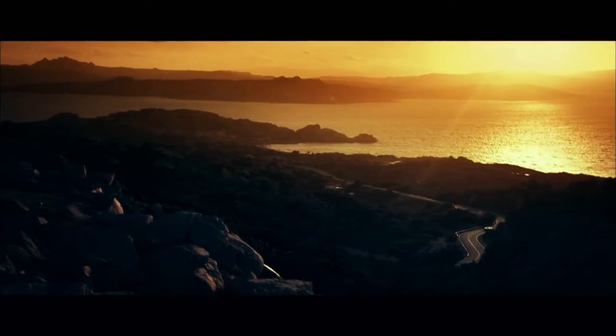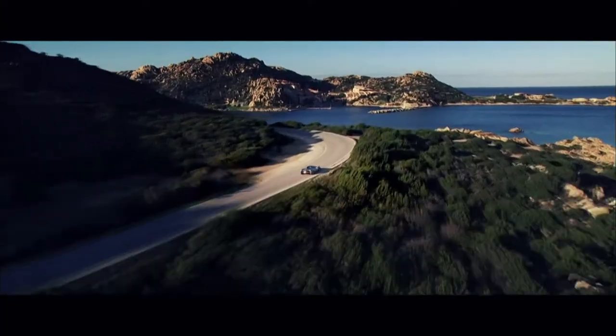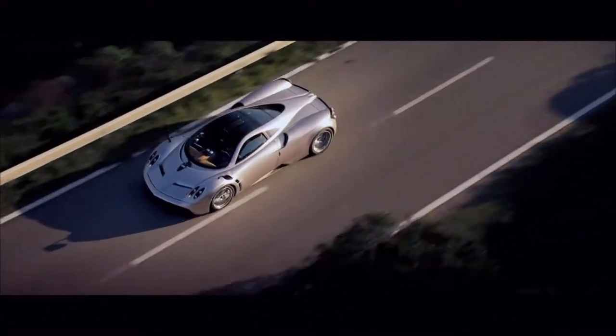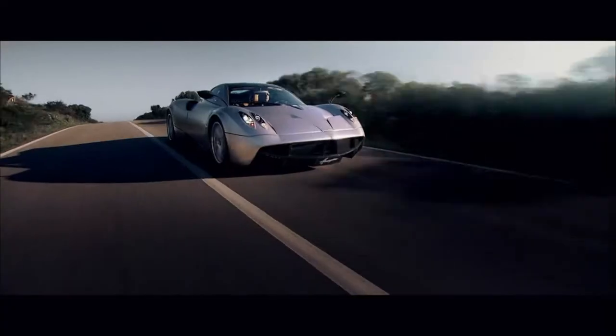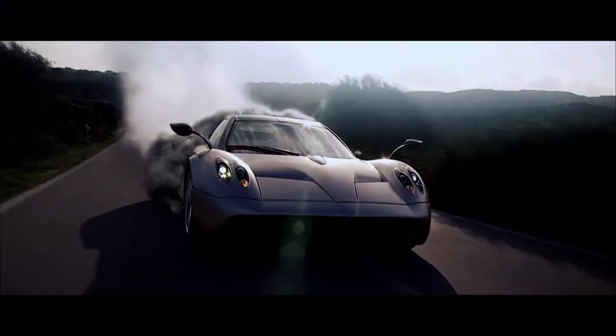The monstrous roar of perfectly engineered twin-turbo V12 engines reverberates in one's ears before the eyes can catch a glimpse of legendary Italian car designer Horatio Pagani's newest masterpiece — the 700hp supercar, Huayra. Named after the god of wind, the Huayra's sleek silhouette is evocative of a mist approaching over the horizon. This is the new Pagani Huayra.